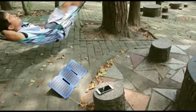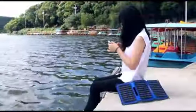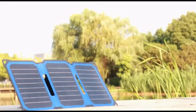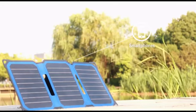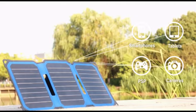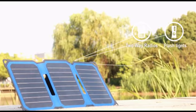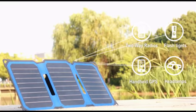Solar chargers are essential for outdoor activities such as hiking, camping and outdoor military training. You can use a solar charger to run electrical devices such as smartphones, tablets, PSP, two-way radios, flashlights, handheld GPS, headlamps and other USB charged devices.